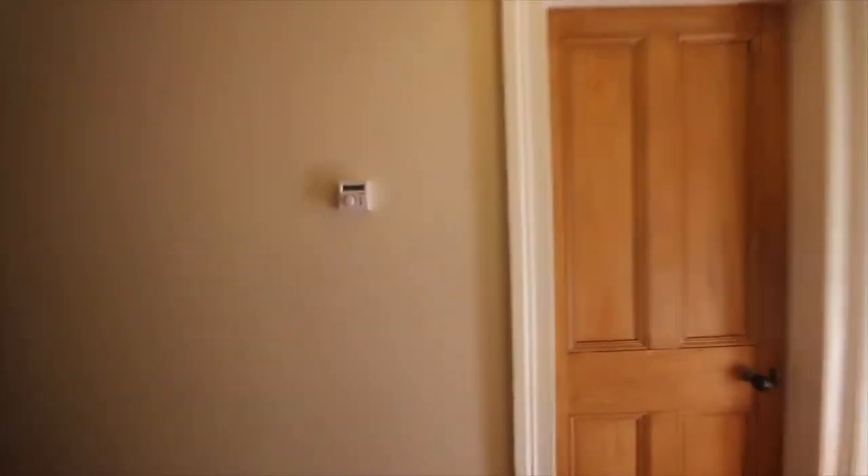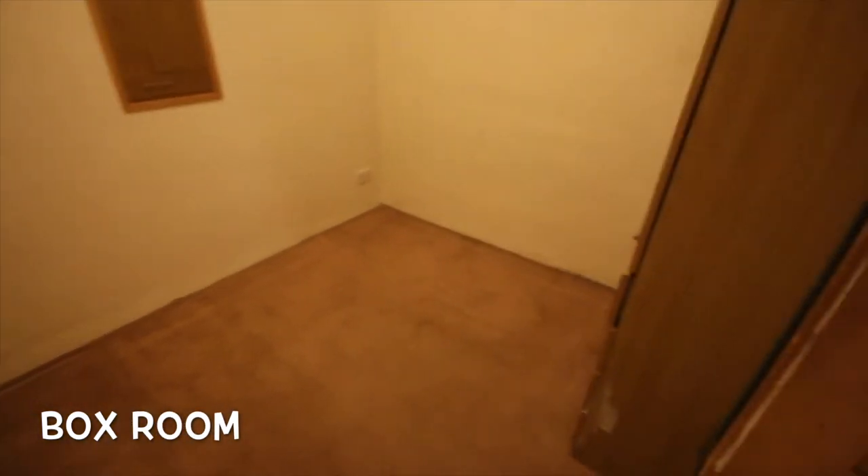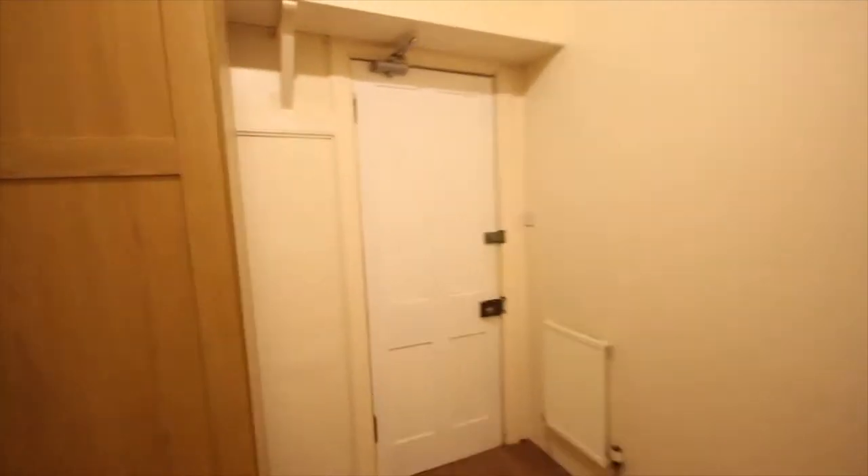Back in the hallway, the first door on the left-hand side after the bedroom is a storage room or box room. The box room has carpeted flooring and is currently empty other than a wardrobe. This would be a great room for storage — perfect for things like suitcases and other odds and ends.